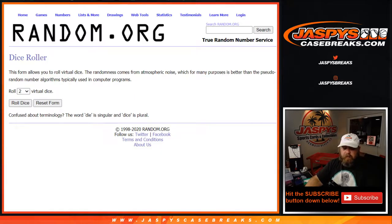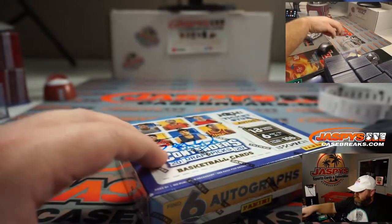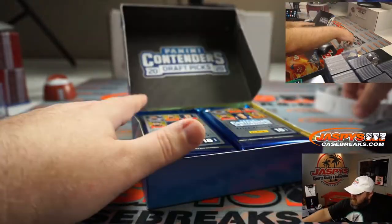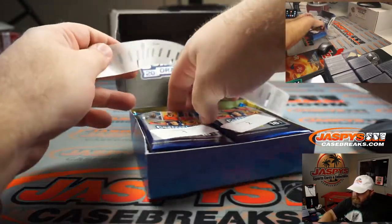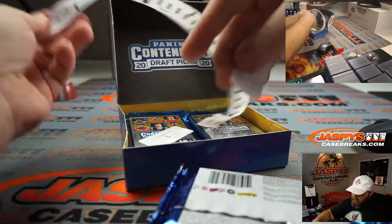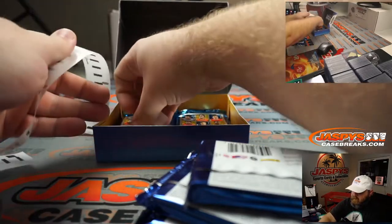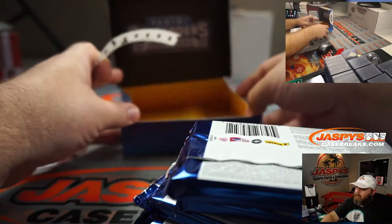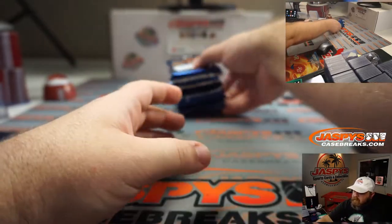We're gonna do a dice roll to figure that out, but before we go to the randomizers let's open up the box. You can see random pack number 12 — six packs in here. There's our box, and packs one through six right here for us. Let's go back to the randomizer.